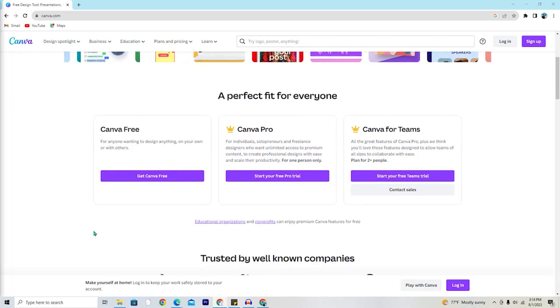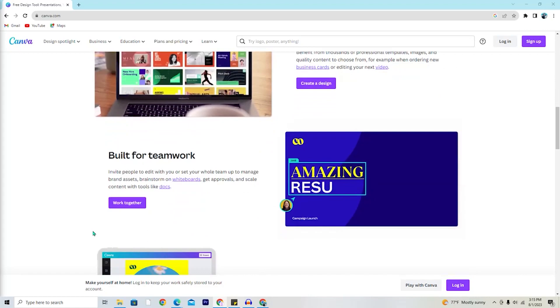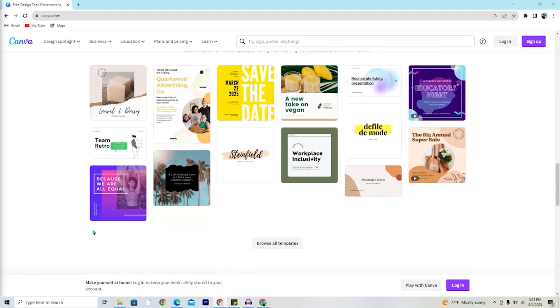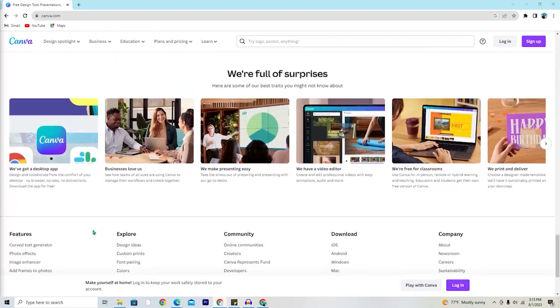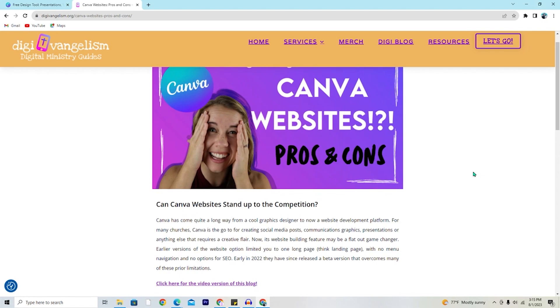For many of the non-profits that we work with, Canva is still the go-to for creating social media posts, communications graphics, presentations, or anything else that requires a creative flair. It is free for non-profits, easy to learn, and extremely capable. Last year we wrote a blog on this topic with a corresponding video. We said Canva's website building feature may be a flat out game changer. Now in 2023 we can 100% officially say that Canva websites are changing the game.